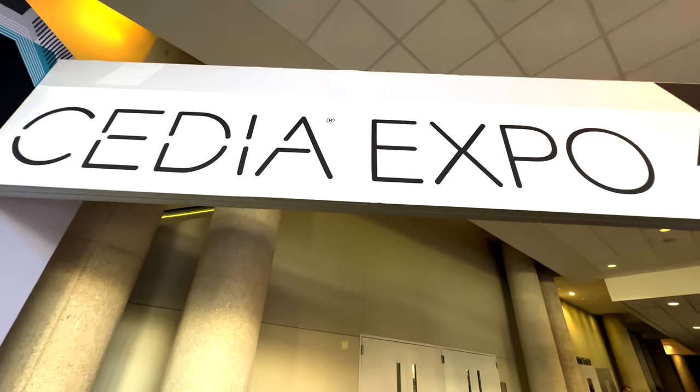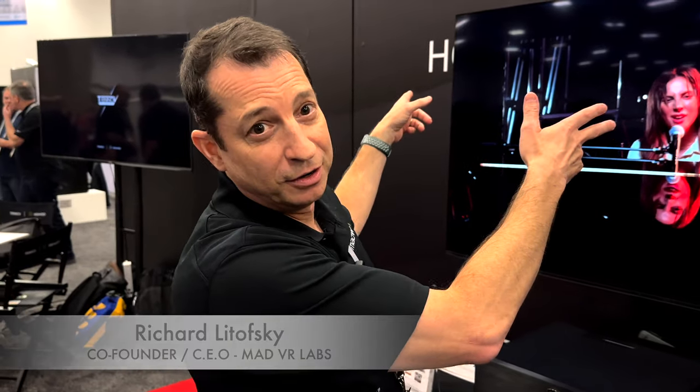What is up Dream Media family, this is Zach and we are out here at the CEDIA Expo 2022. We're going to be checking out the Mad VR booth. Tell us what makes Mad VR so special and why every high-end theater has to have a Mad VR. Thanks Zach, I really appreciate that. We're here at CEDIA 2022 Expo and we have the Mad VR Envy in the main theater.